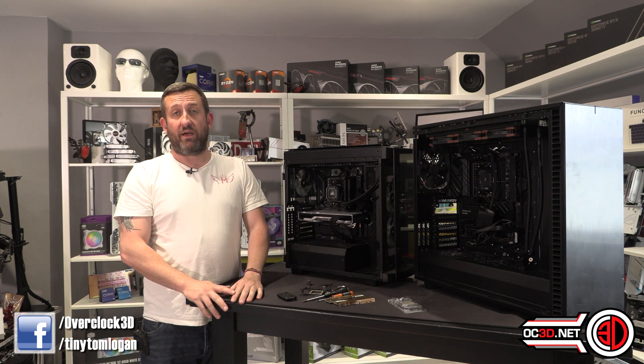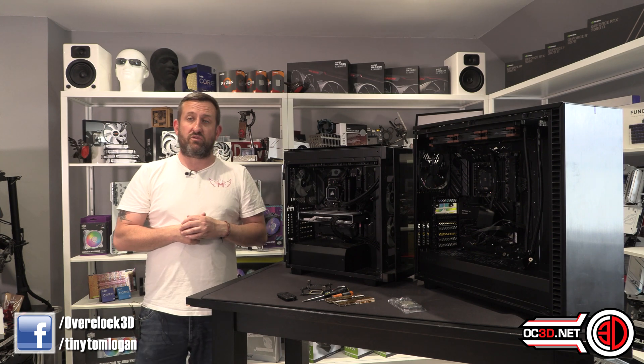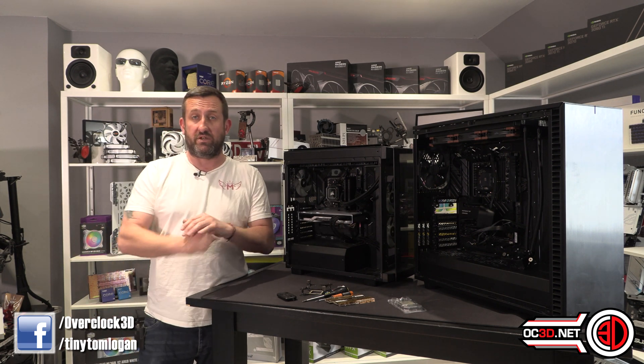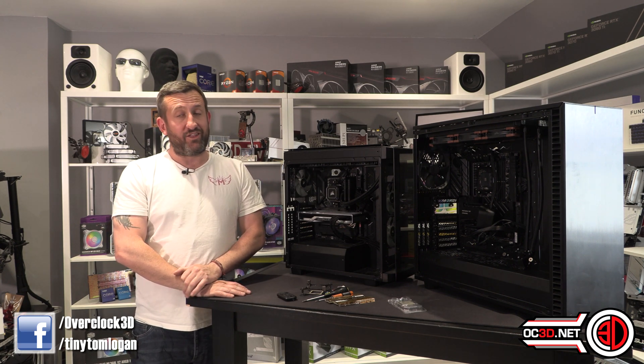I'll leave that with you, let's discuss it in the comments. Don't forget you can go to the OC3D website for the full review and look at all of the graphs, because everything has been retested. But for now, this is the tiniest one with another video for you.